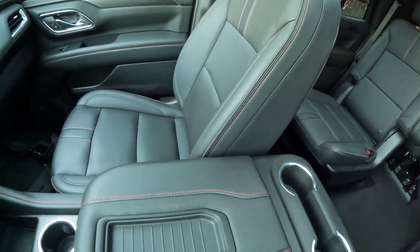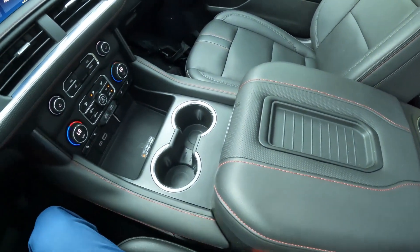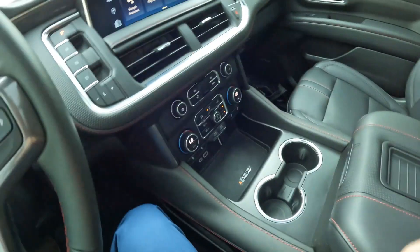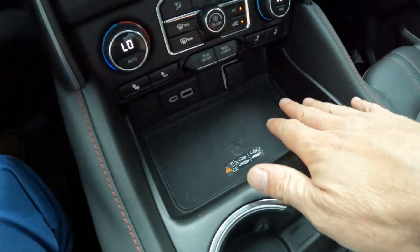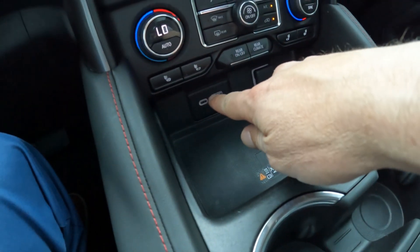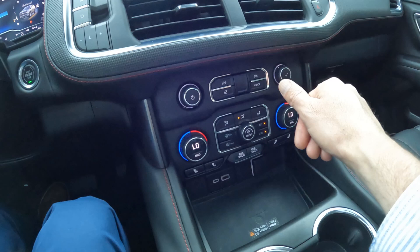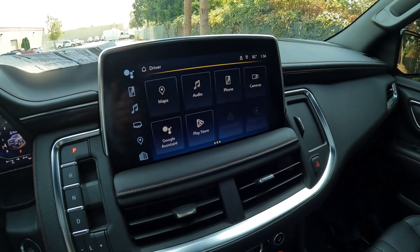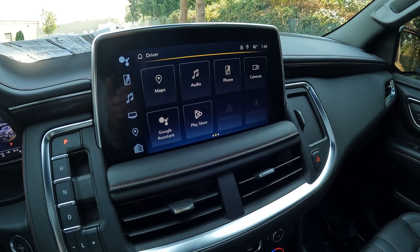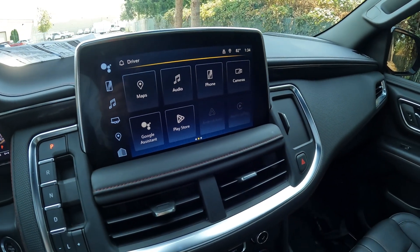Really nice color combination — this thing's in beautiful shape inside and outside. There's tons of storage wherever you look. We have a nice wireless charging pad, USB and USB-C connectivity, heated front seats, dual zone automatic climate control, and a great infotainment system powered by Google. It integrates with your Android devices and also integrates great with Apple as well.